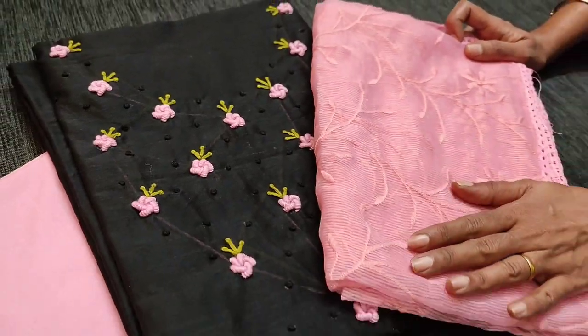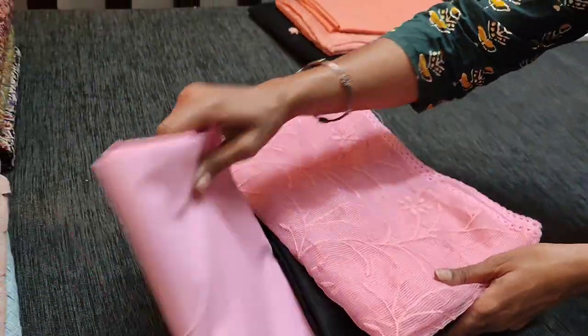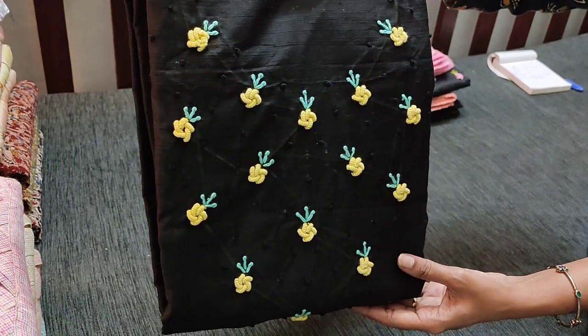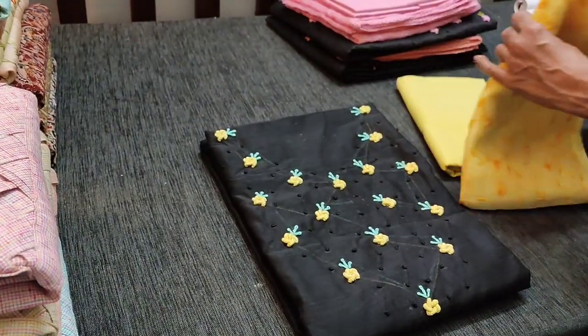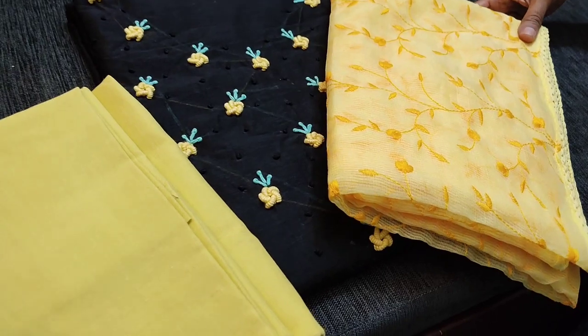The embroidery pattern will vary for each and every set but the concept is the same. The next shade is black with a beautiful pastel yellow combination, and the embroidery has an embossed look which looks very attractive. We have a pastel yellow cotton bottom and dupatta.